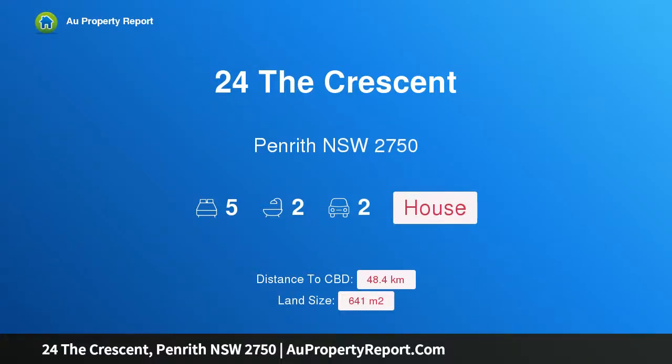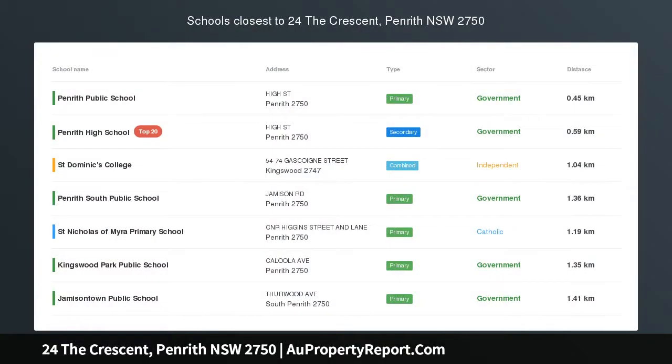Hi, I am glad to introduce Property 24 The Crescent, Penrith New South Wales 2750. CBD Beauty.